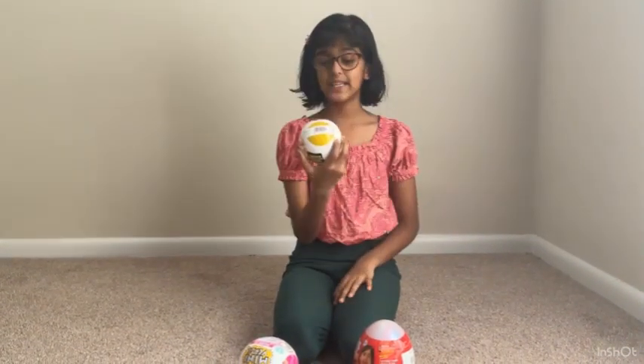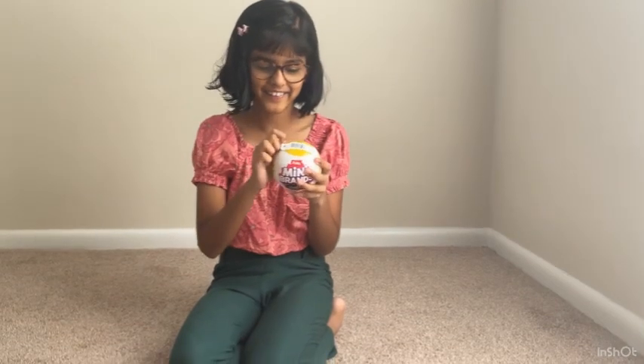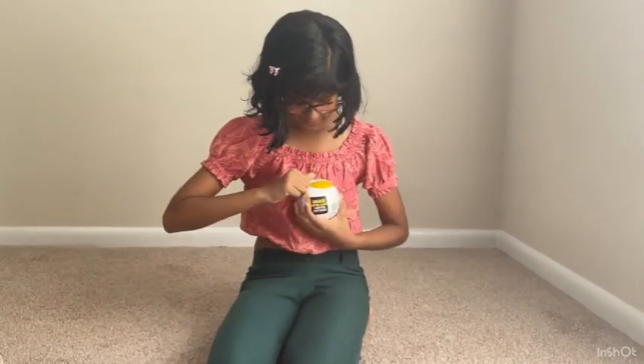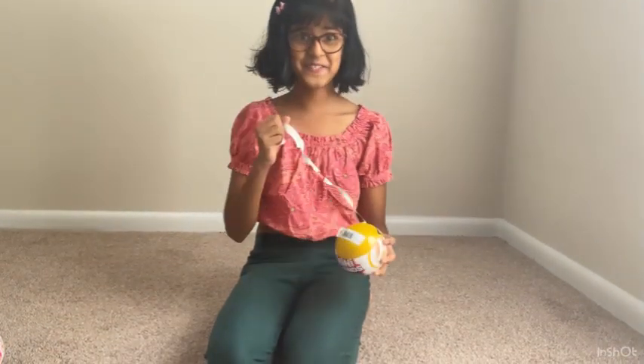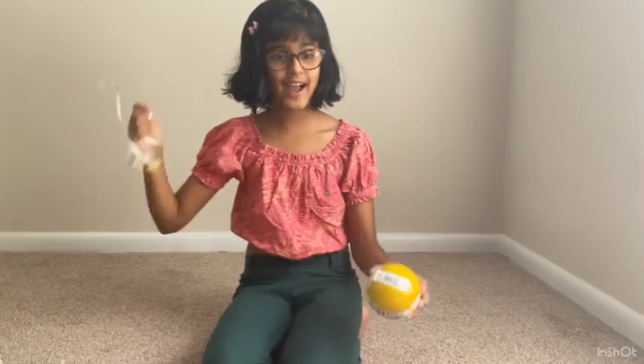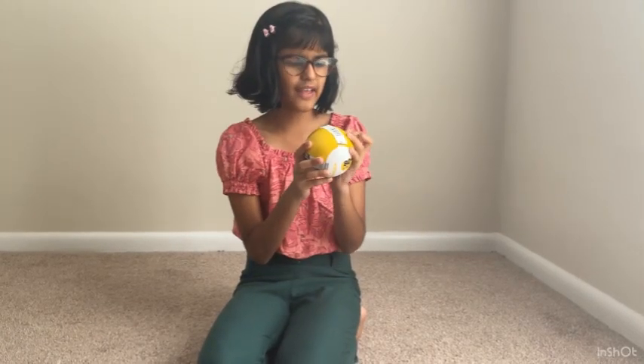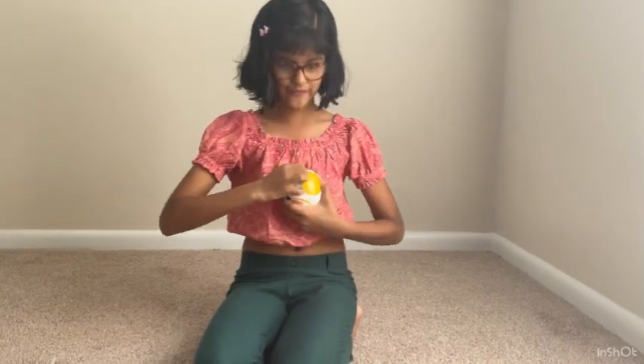Let's start with this - Mini Brand Fashion. Let's get unboxing and see what's inside. I'm super excited. I think I might get the unlimited, the rare, the limited edition - this purse. I hope I got it because I think this is a new series. Let's see if I got the unlimited one.